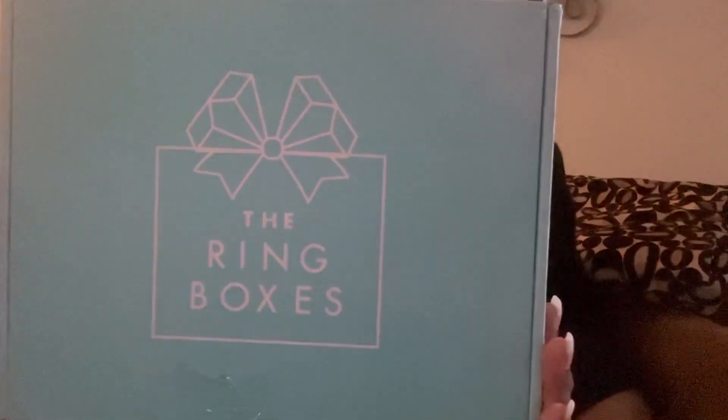Without further ado, if you already saw the title then you know what box I got today. This box is the Ring Boxes. I'm happy that they put your address on the back because for people who do want to film and show everybody what they got, you don't have to worry about blacking out your address. It's still sealed — I just came home and it was in the mail. I ordered it Sunday or Monday, today's Friday and I already got it, so that's a pretty quick turnaround. I did order another subscription box too and I will film that once I receive it.